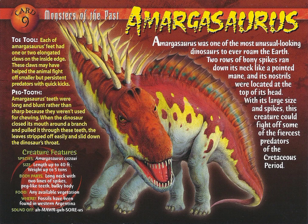Peg-tooth: Amargosaurus's teeth were long and blunt rather than sharp, because they were not used for chewing. When the dinosaur closed its mouth around a branch and pulled it through these teeth, the leaves stripped off easily and slid down the dinosaur's throat.